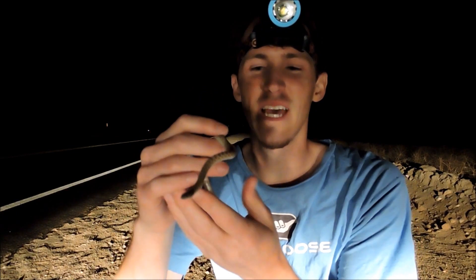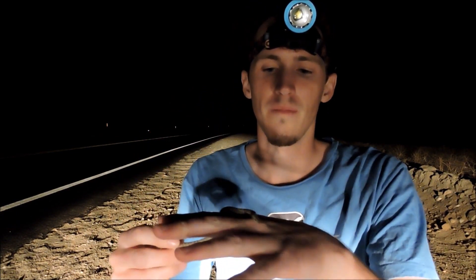This is a colubrid. It's an egg layer. These desert night snakes don't get very big — maybe a foot, two feet max. They're not a very big snake. Thin snake.